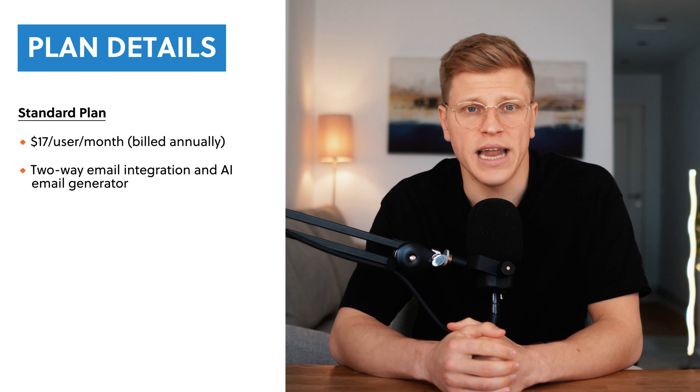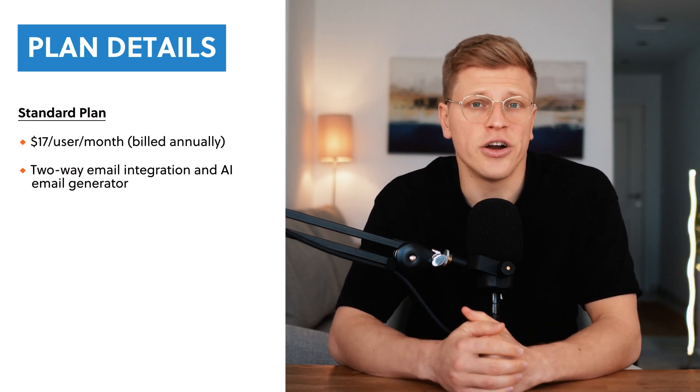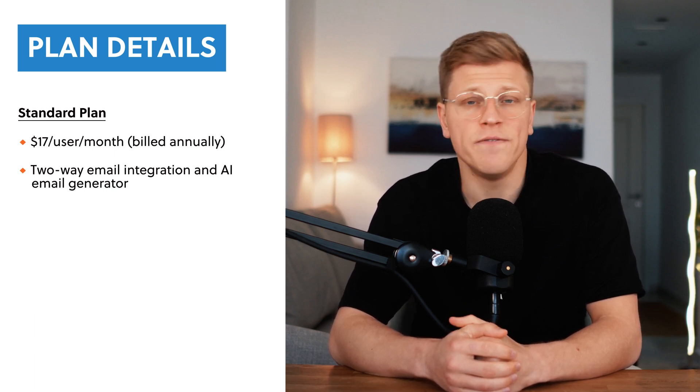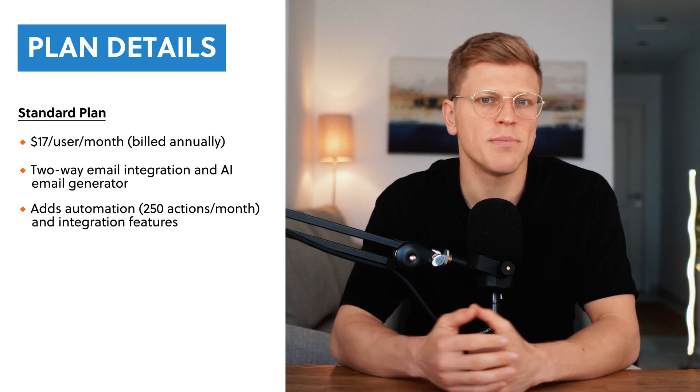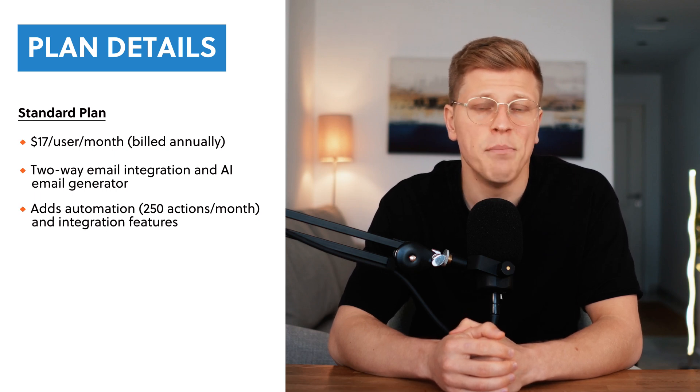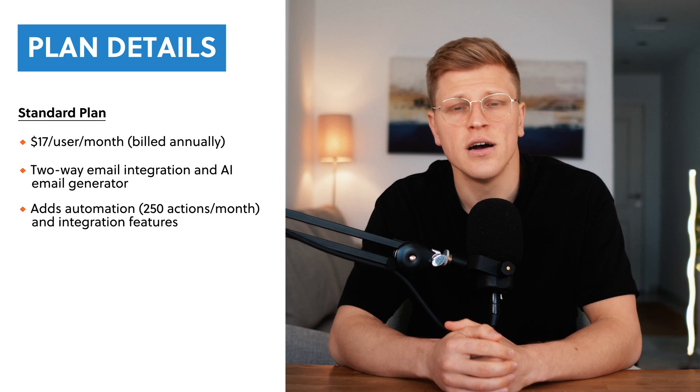Next, the standard plan — a step up from the basic plan — costs $17 per user per month, billed annually. This plan is designed to help you automate some of your processes and make team communication easier. It includes everything in the basic plan, but adds tools for advanced contact and deal management, two-way email integration with Gmail and Outlook, and an AI email generator to help you draft emails faster. You can also merge duplicate data and track activities more efficiently. This plan lets you set up automations and integrations, but there's a limit of 250 actions per month for each.